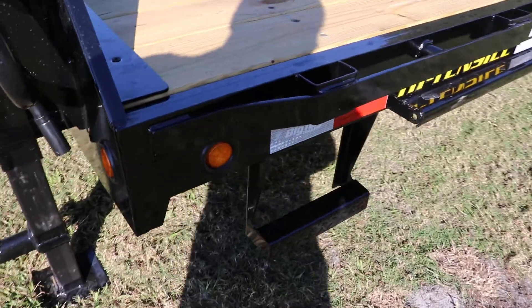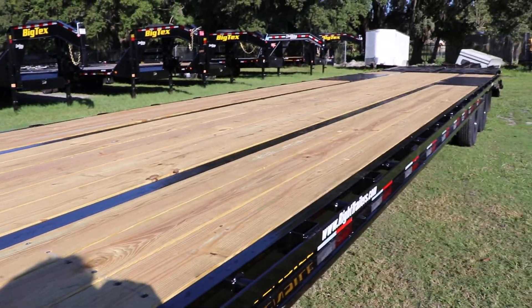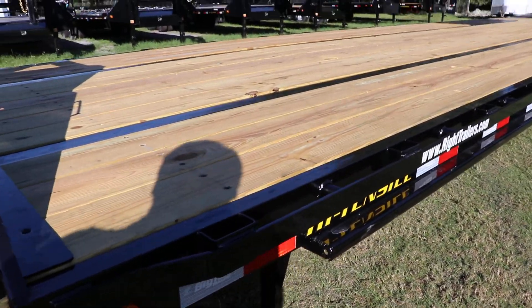There is a side step, it has an all-treated wood deck, and stake pockets.